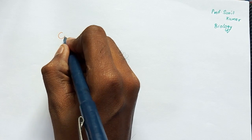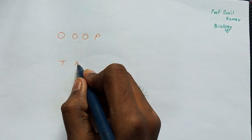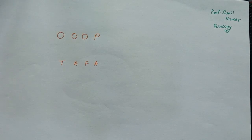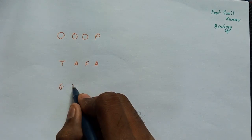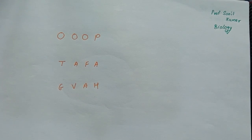So let's go back to the board. We have here 12 pairs of cranial nerves. I will give you two or three methods — whichever you feel is comfortable, you can use it as a trick. For the 12 pairs of cranial nerves, I give you a simple step called 'Oh Oh Oh P T A F A G V A H', which sounds somewhat like 'up tafa jiva'. Each alphabet stands for one cranial nerve.